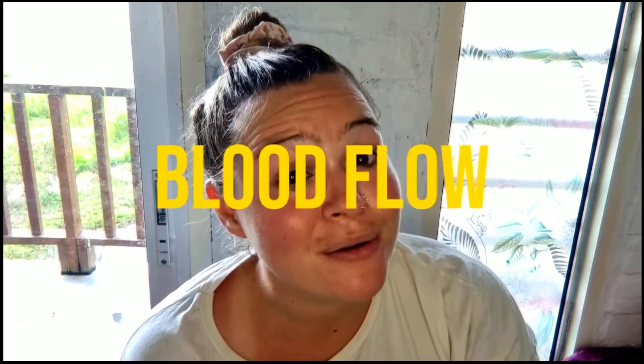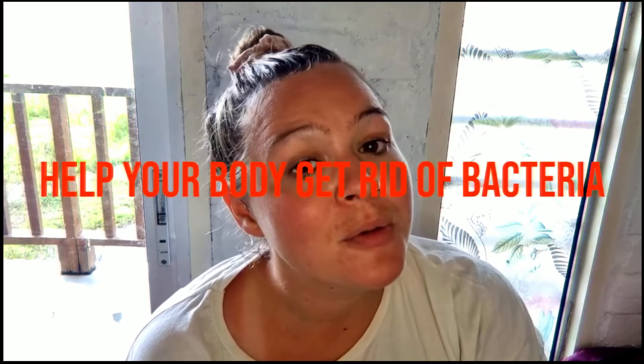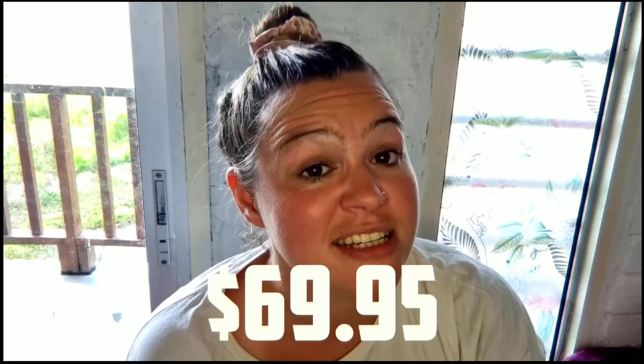I discovered that Heal & Soothe can provide further advantages. It can improve your blood flow, increase your immunity, block receptors, and most importantly, help your body get rid of bacteria, toxins, and free radicals. You may currently enjoy all of these advantages for just $69.95.